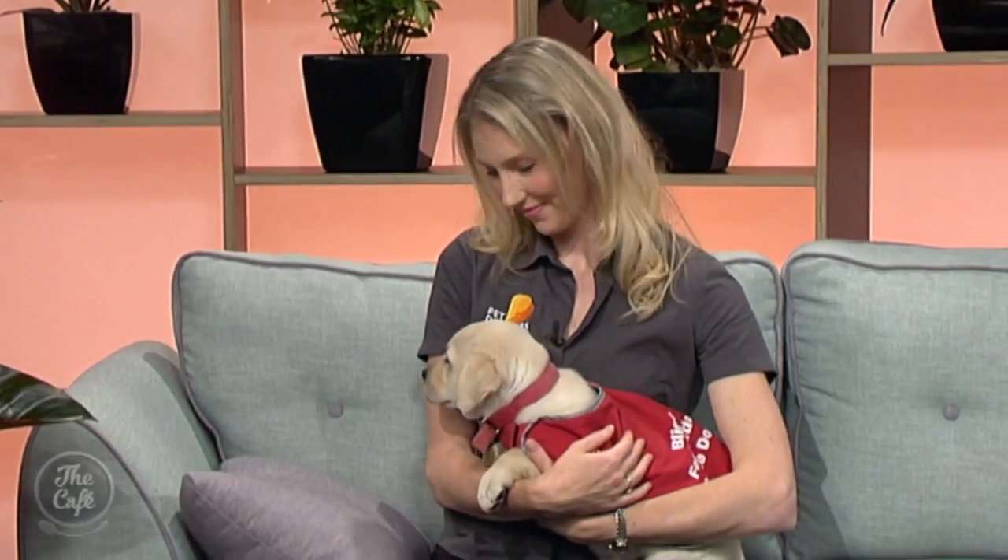Joining me now for Pet Corner is Pet Doctor's Rebecca Koo to share the amazing work behind the making of a successful guide dog. Welcome back Rebecca — and you can come back any time, you've got some friends. I have, aren't they gorgeous? They are just absolutely delightful and this one here is going to help me read my notes today.